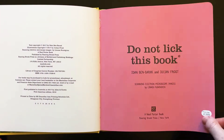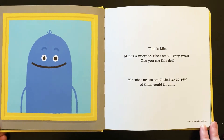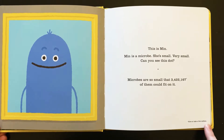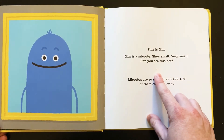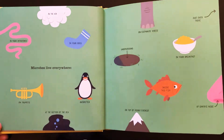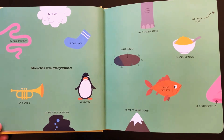Do not lick this book. This is Min. Min is a microbe. She's small, very small. Can you see this dot? Microbes are so small that 3,422,167 of them could fit on this tiny dot. 3 million! In the air, in your intestines, in your sock — microbes live everywhere.